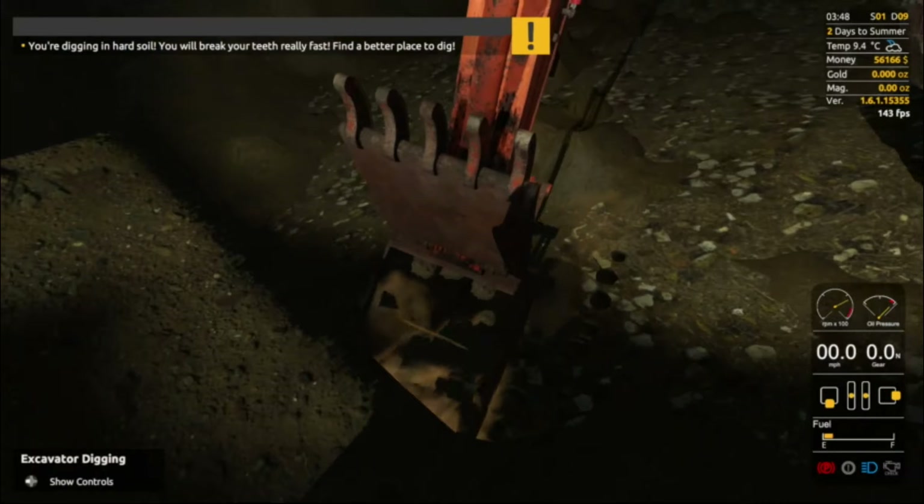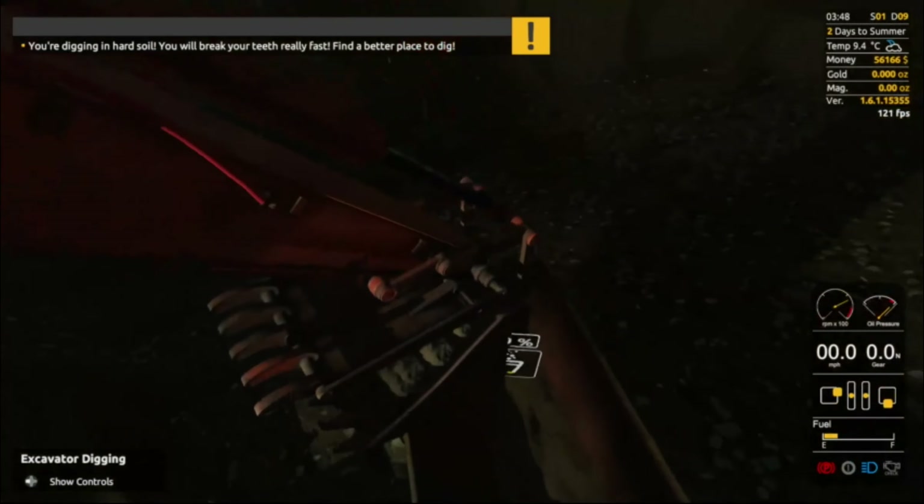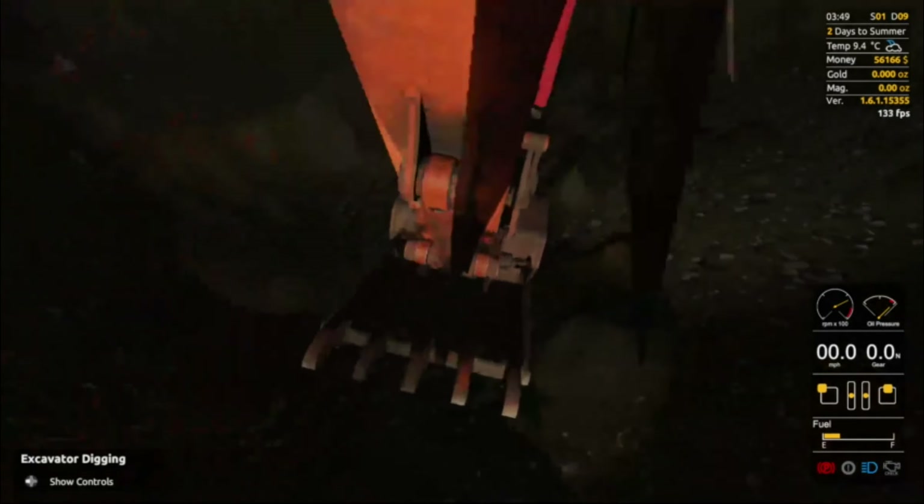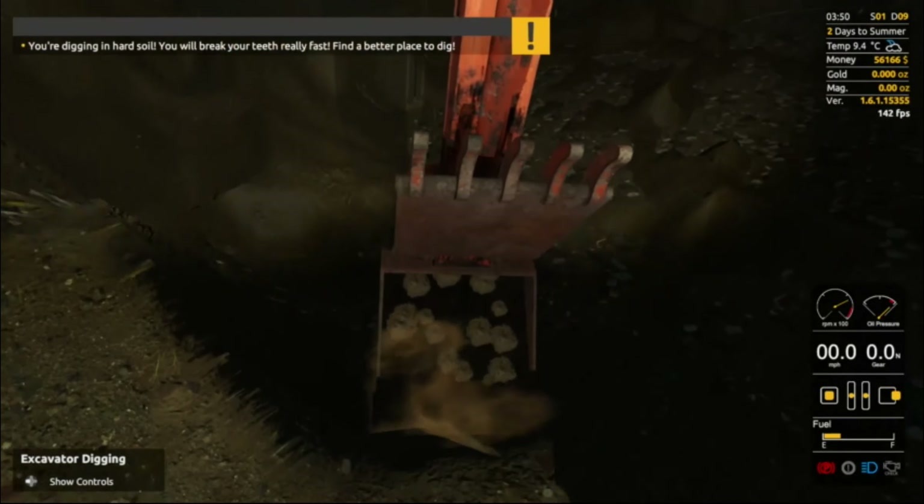Hello everybody and welcome back to another episode of Gold Rush. We just made it through midnight — it's a little bit dark outside so hopefully you guys can see, but it should be daylight before we know it.